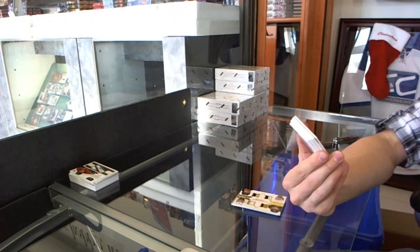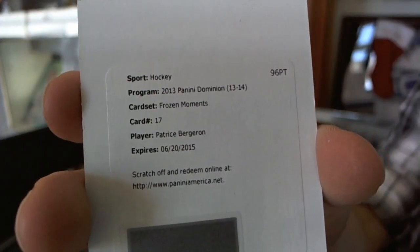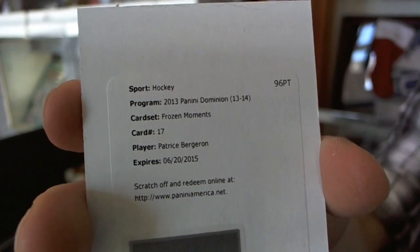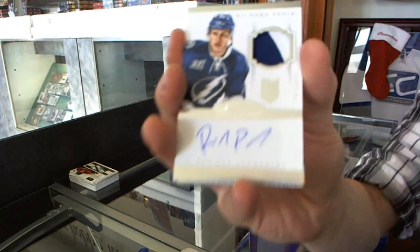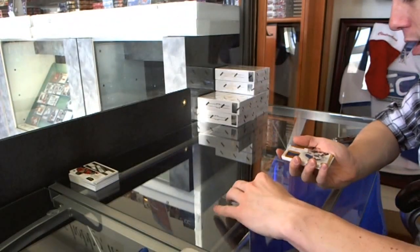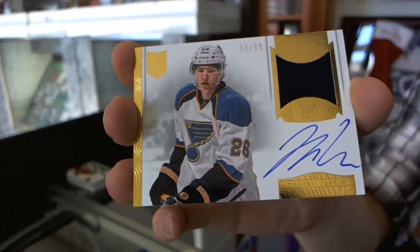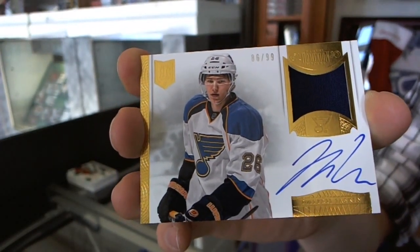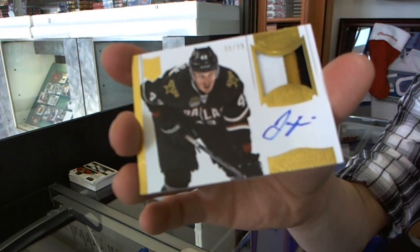Wow, good pack. We've got a Redemption for a Frozen Moments booklet autograph for the Boston Bruins, Patrice Bergeron. We've got a two-color rookie patch auto, number 299 for the Tampa Bay Lightning, Richard Ponick. We've got a one-color patch and autograph, number 86 of 99 for the St. Louis Blues, Dimitri Yaskin. And we've got a three-color patch and autograph, number 88 of 99 for the Dallas Stars, Jamie Oleksiak.